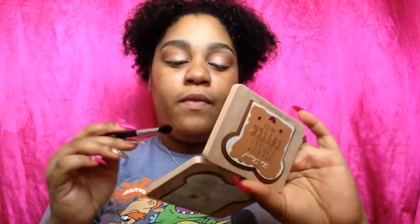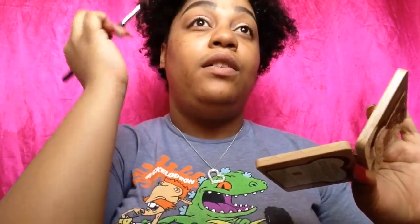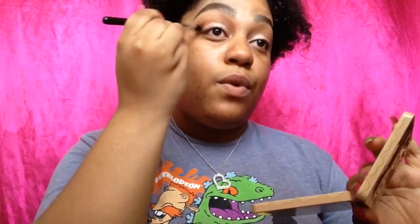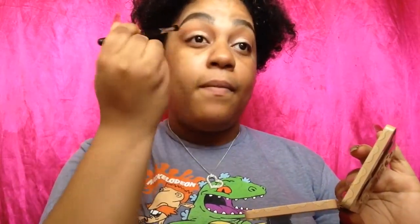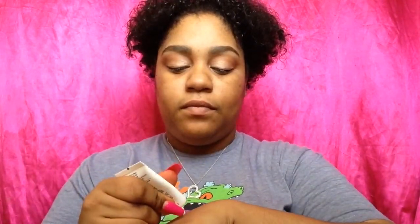I want to pick up that color Nuts For You. I haven't been into a lot of bright stuff lately — just keeping it neutral. I'm going to put that into my outer V, concentrating most of it to the outer part and then just bringing it in. Now I'm going to prime the skin with the LA Girl Pro Prep and I'm going to mix an illuminator into it because I want some glowing skin — it's really pretty outside.